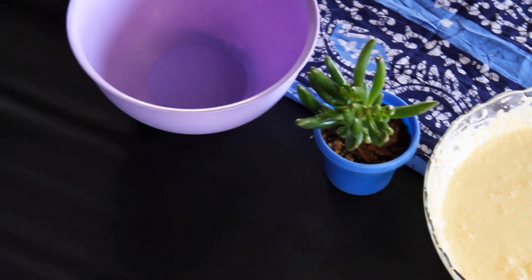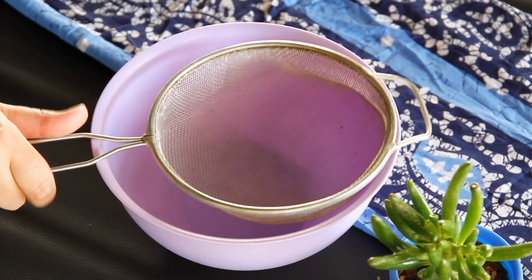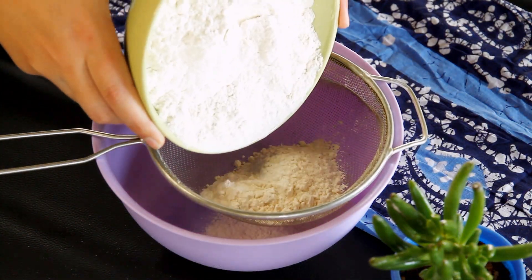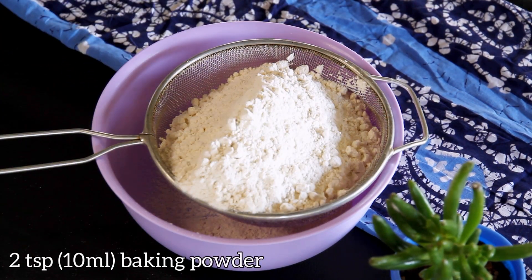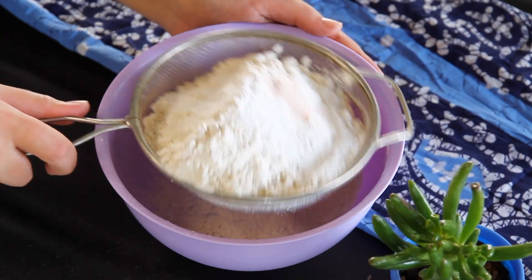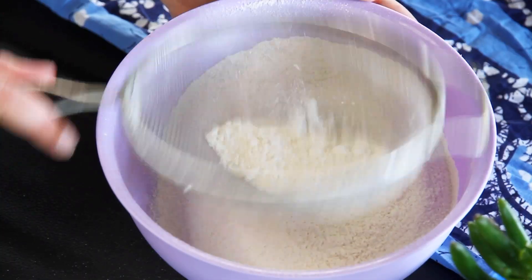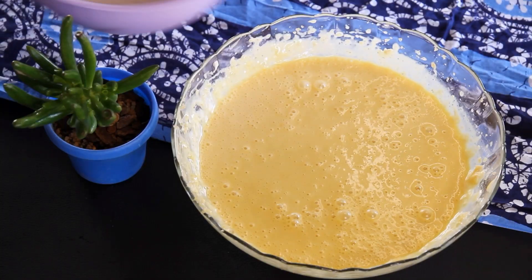In a separate bowl, we need to add the dry ingredients: two cups cake flour, two teaspoons baking powder, and half a teaspoon salt. Now gently sift them together, like you're creating a soft snowfall. Add this mixture to the batter bowl.